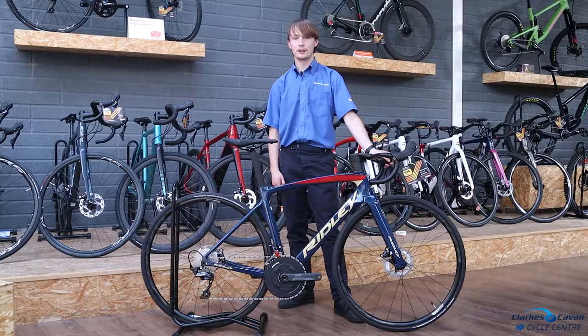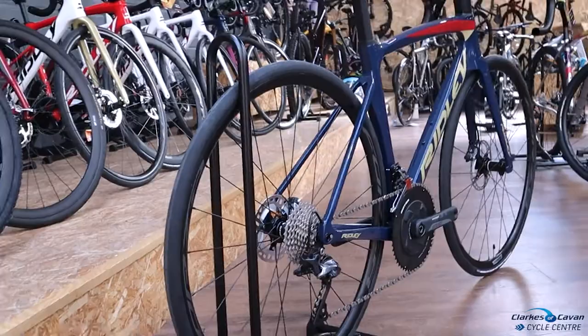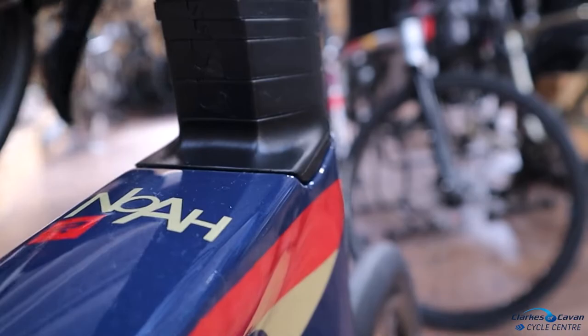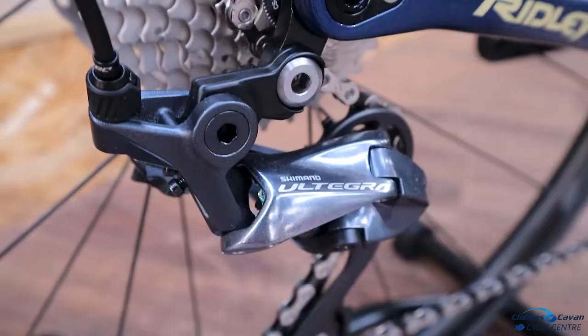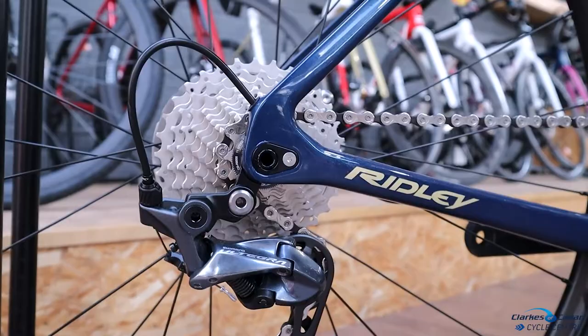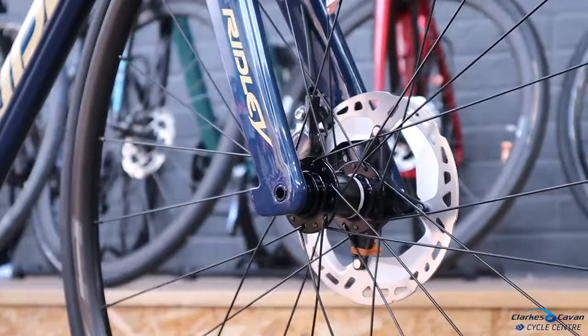Hi, it's Ryan from Clerks of Cavan and I'm going to bring you to our Ridley Noa Disc. This bike is full carbon and comes equipped with a Shimano Ultegra groupset. This bike is 11 speed. This bike has a 52/36 crankset. This bike comes with hydraulic disc brakes and a one-piece Aero N1 handlebar.